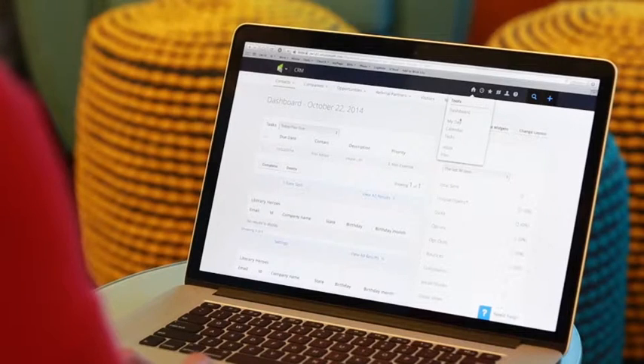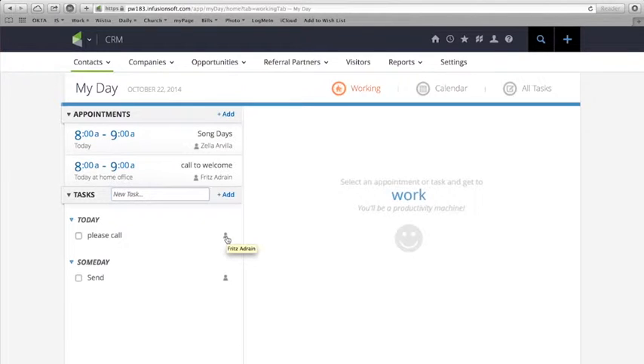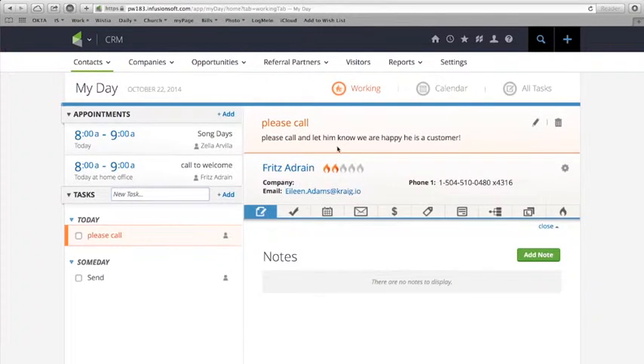Infusionsoft's appointment and task manager helps you get organized and prioritize your day. The contact snapshot makes it easy to quickly access the information you need, like notes, marketing history, and much more.